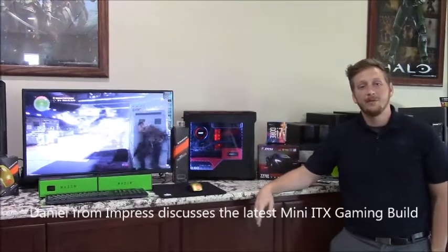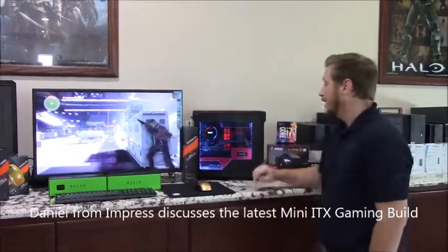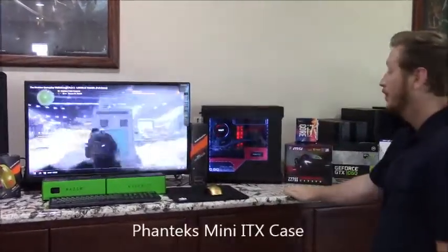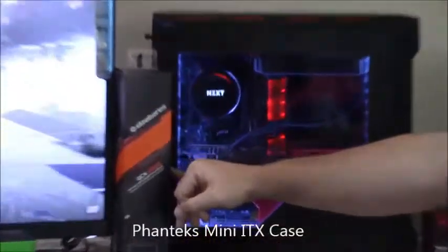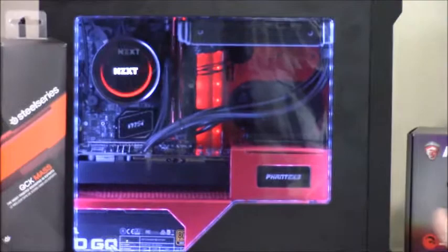Hey guys, I'm Daniel with Impressed Computers. Today we're going to talk about another custom build we just completed today. This is using the Phanteks Evo Mini ITX case. I love this case — it has plenty of room. You can put a full-size GPU in here or a full-size power supply. You can go up to 1,300 watts if you wanted to.